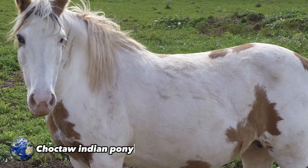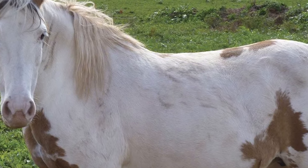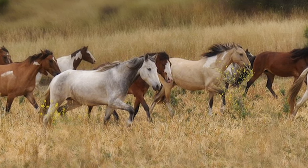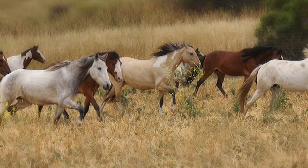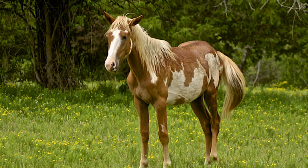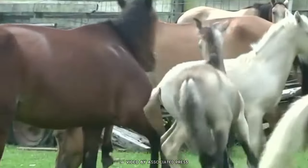Choctaw Indian Pony. Small in size but sturdy, it was vital for the Choctaw people, with a special connection to the land and ancestral spirits. Standing between 130 and 140 cm tall, with short, thick manes and tails, it was used for hunting, warfare, and transportation. But it was especially valuable in ceremonies, considered sacred and treated with utmost respect.